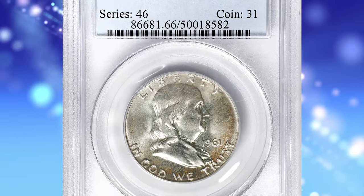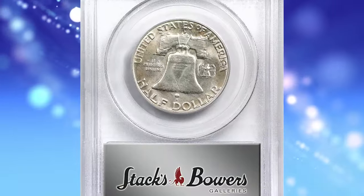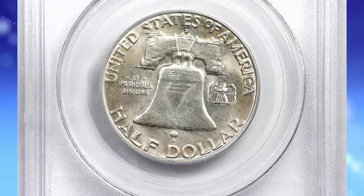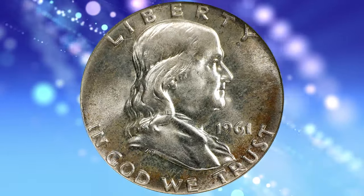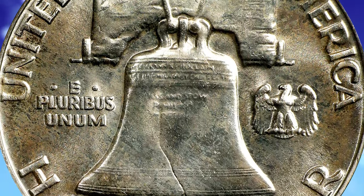Number 6: 1961 D Franklin Half Dollar, graded in Mint State 66 FBL by PCGS. FBL is a designation standing for Full Bell Lines. In the context of Franklin Half Dollars, Full Bell Lines refers to the level of detail visible on the reverse side of the coin where the Liberty Bell is depicted.